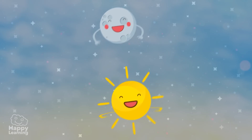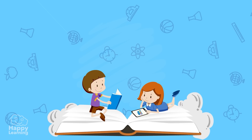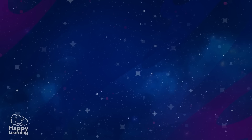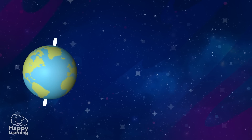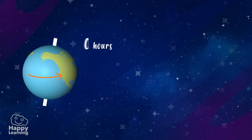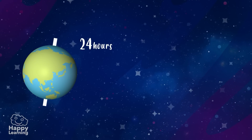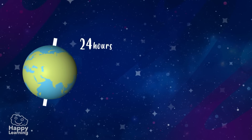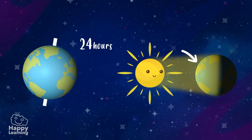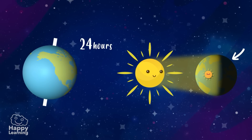We've already got to know why the day and the night exist. So now let's review. The Earth is always turning, and it takes 24 hours to do a complete turn. In the part that is illuminated by the Sun, it is daytime. And in the other part, it is night time.